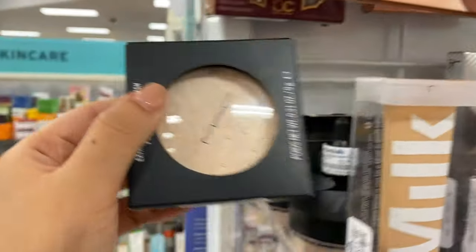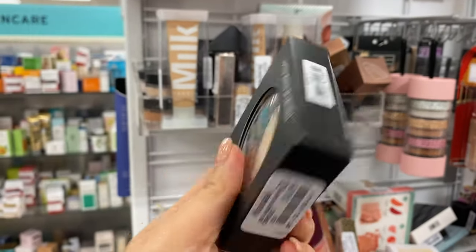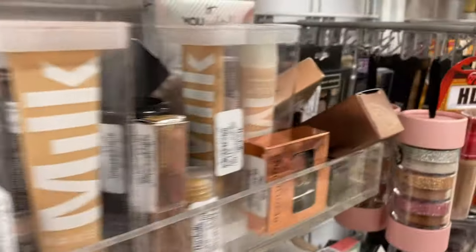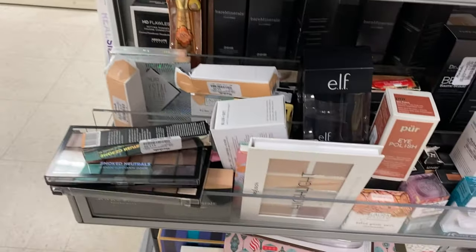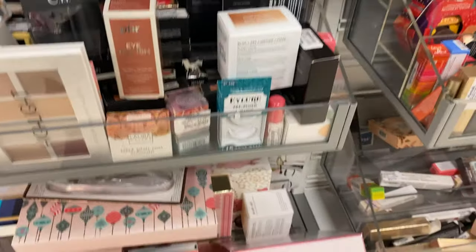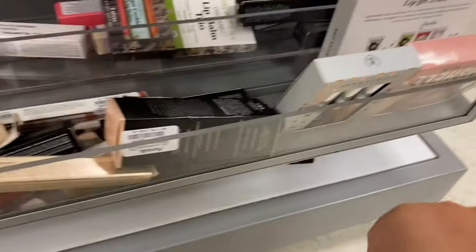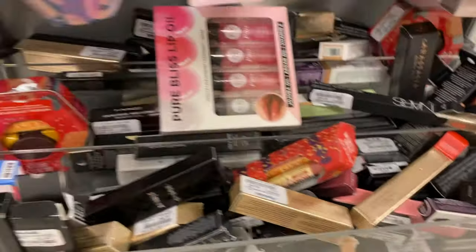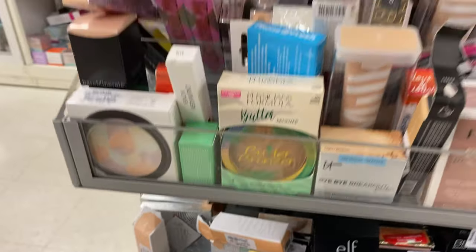Oh my goodness — I've been looking for this and it's going for $14.99, in the shade Double Glam. I'm going to get this. The parking here is insane, so I'm just trying to skim through quickly. There's more — I'm trying to see what's new.